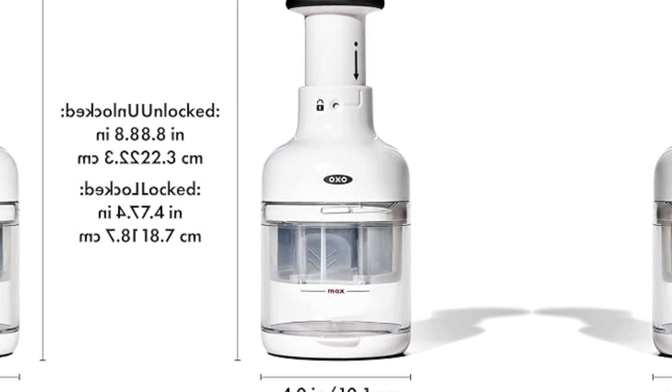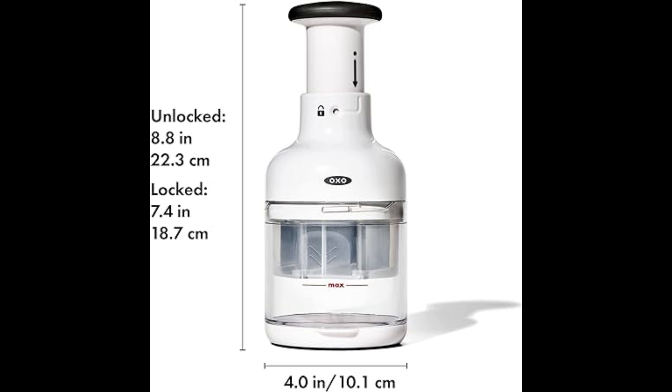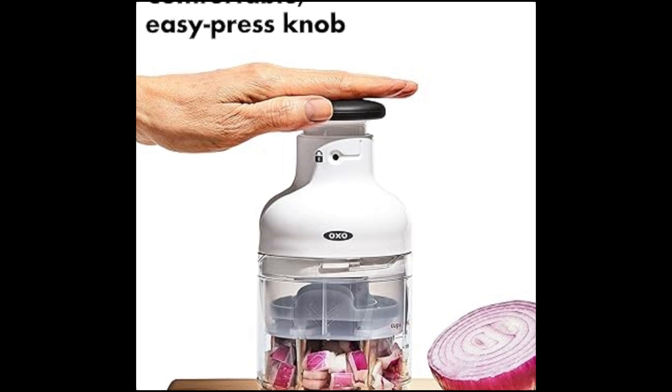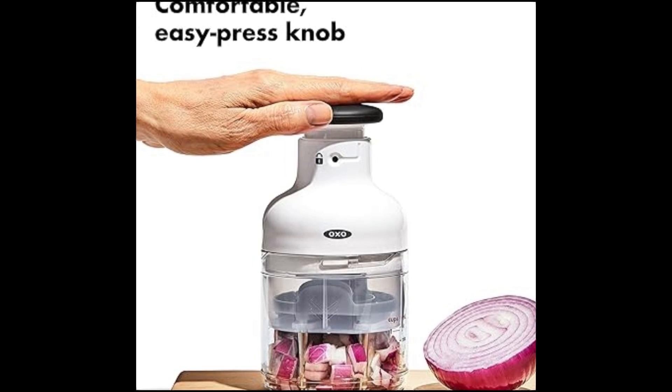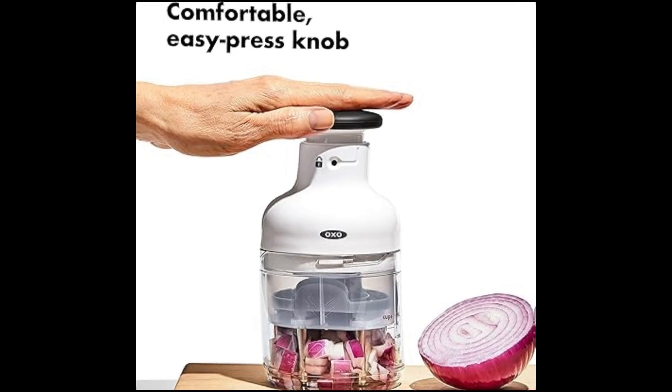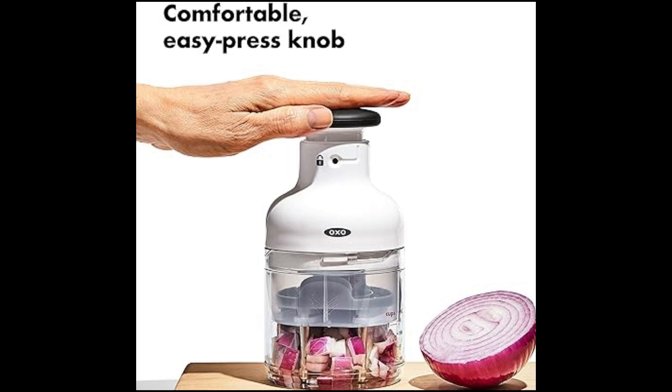From its clean lines to its neutral white finish, the OXO Good Grips Vegetable Chopper exudes an air of elegant simplicity. This unassuming design belies the powerful functionality within, making it a seamless addition to any kitchen aesthetic. The neutral color effortlessly complements various kitchen decors, making it a versatile and timeless choice.